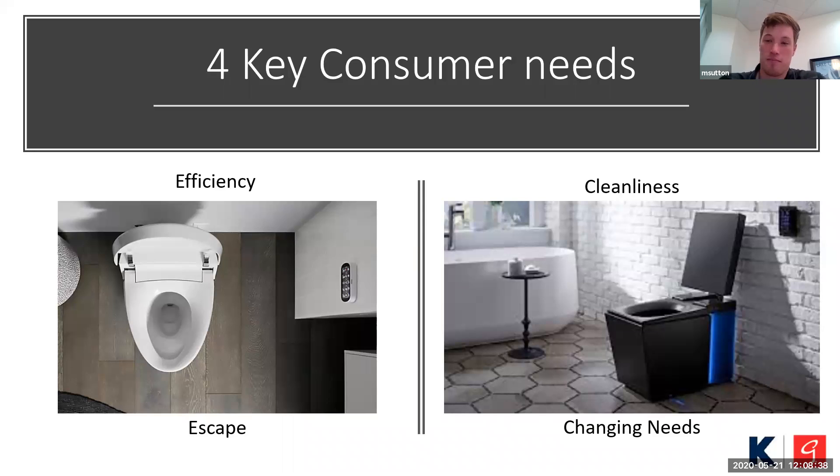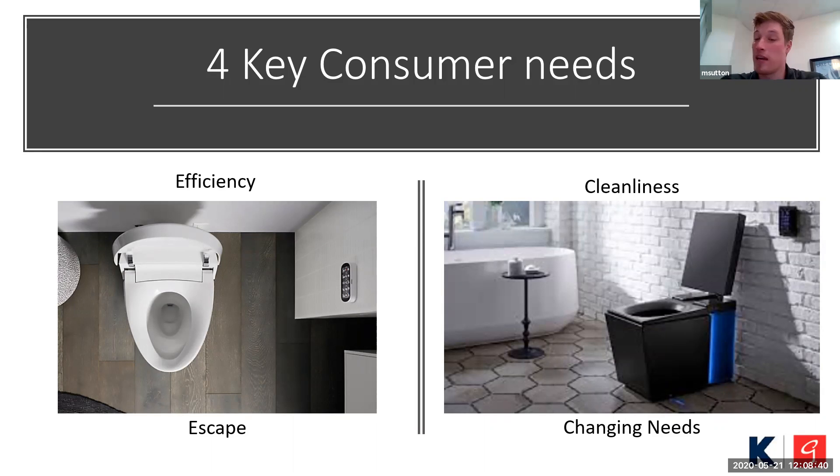Changing needs are also a consideration. Whether your kid is using the toilet and that automatic flush helps remind them, or maybe you use it differently — spending half an hour going through Twitter with your legs asleep — that's how you might use the toilet. And if you've got a heated seat, bidet options, and potentially a foot warmer, it's just a more enjoyable experience.